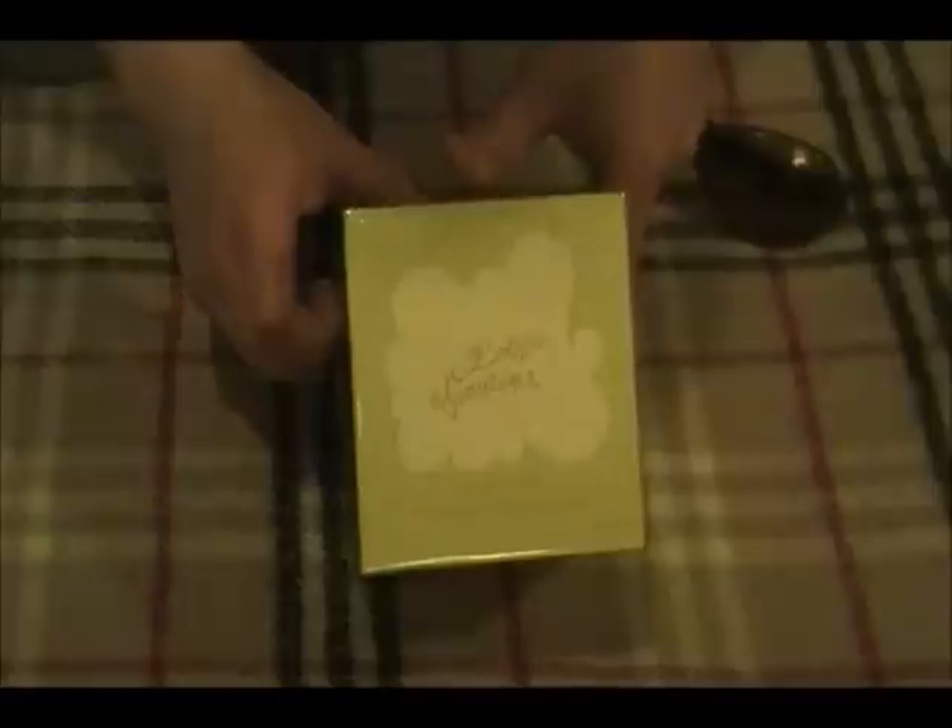I actually picked this bottle up for $22. It carries a purchase price well over three times that, but Nomorac had it on sale for $30. I used a $10 credit that I got as a new customer at nomorac.com and shipping was only a flat charge of $2.